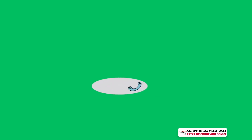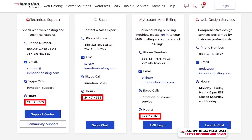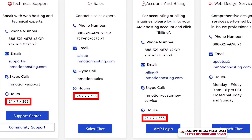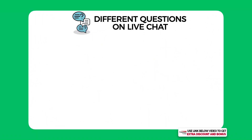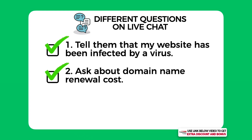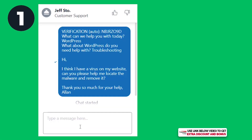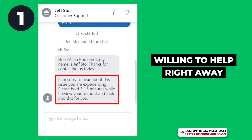InMotion Hosting provides 24/7 customer support through phone, email, and live chat. I tested them out by asking three different questions on live chat: one, I told them I had been infected by a virus on my website and asked for help; two, I asked a quick question about their domain name renewal costs; and three, I asked if they could install an SSL certificate and Cloudflare for me as a complete newbie.